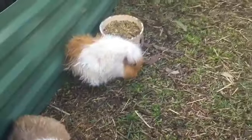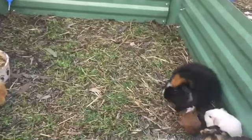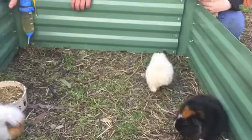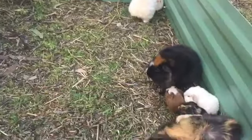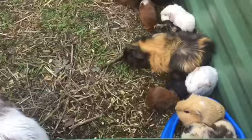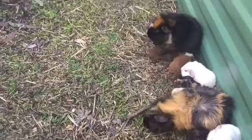All the guinea pigs had a bath today because we had a bit of a lice problem, so they all got bathed in some treatment — hopefully no more lice. All the guinea pigs that were gray are now white!